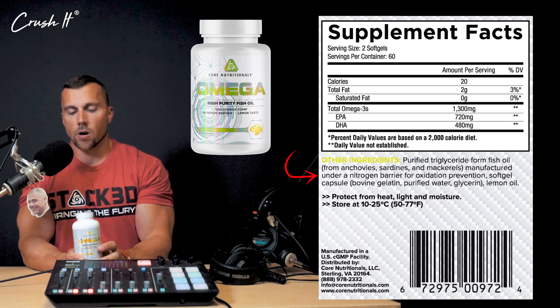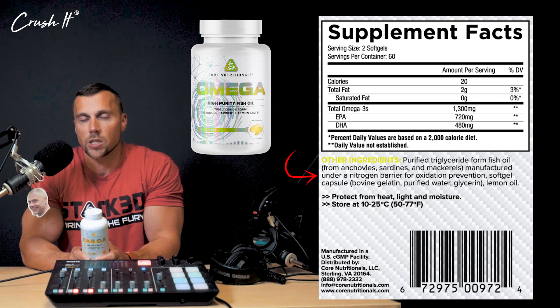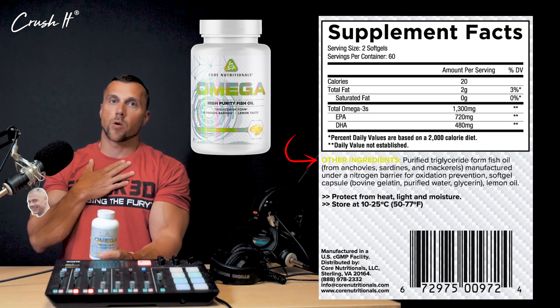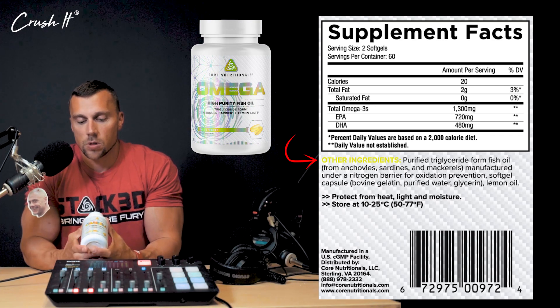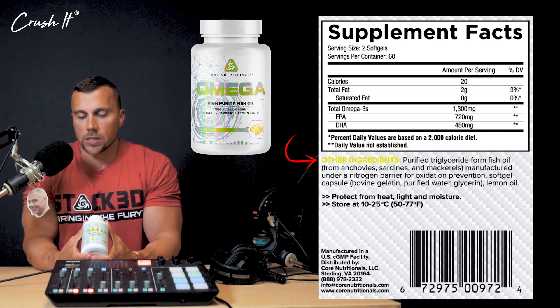The other reason why Core Omega is such a great product is that we're actually using the triglyceride form, which is the form you want because it is basically naturally occurring in your body - whereas the ethyl ester is not. So it's more bioavailable, it's better assimilated by the body, and your body can use more of the product that you're actually taking.